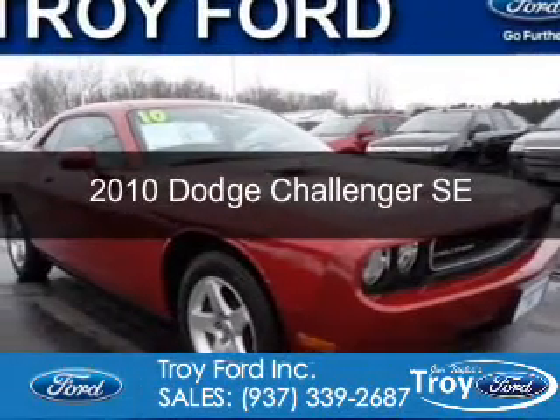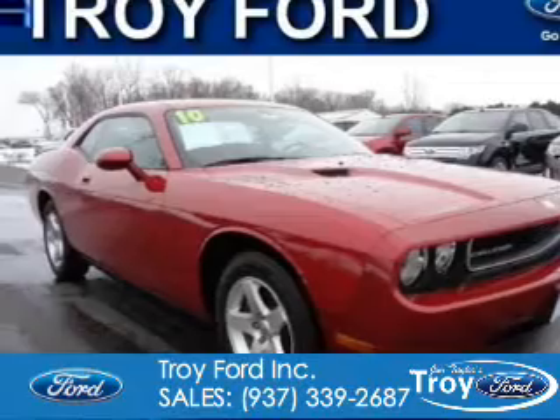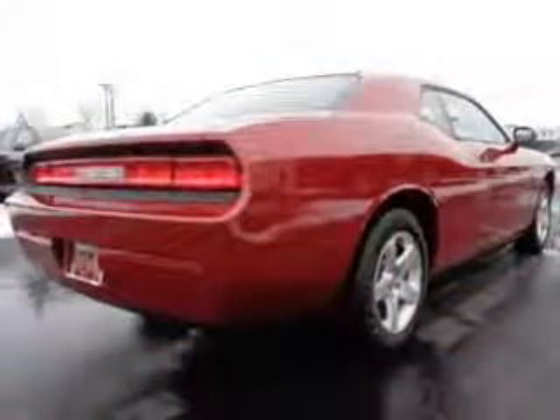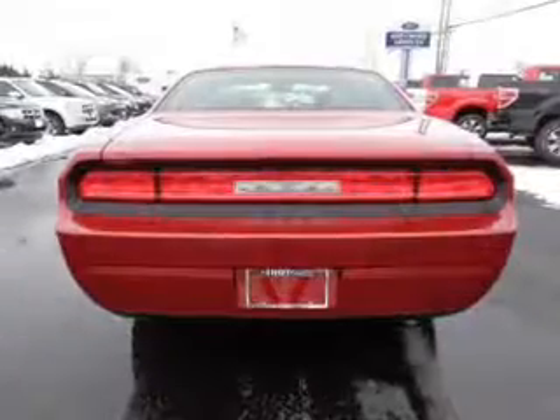This is a used 2010 Dodge Challenger — grabbed life by the horns. It's powered by rear wheel drive, a 3.5 liter 6-cylinder engine, and a 5-speed automatic transmission.